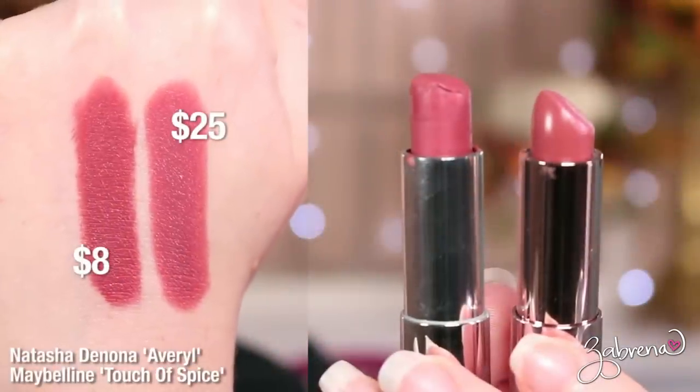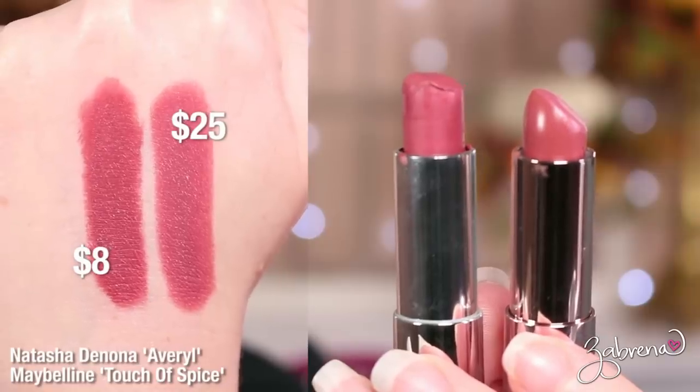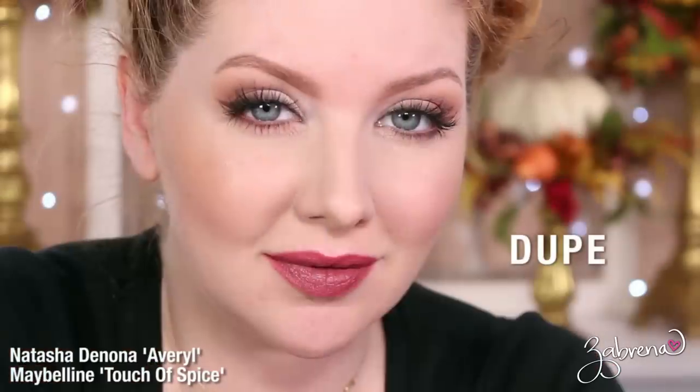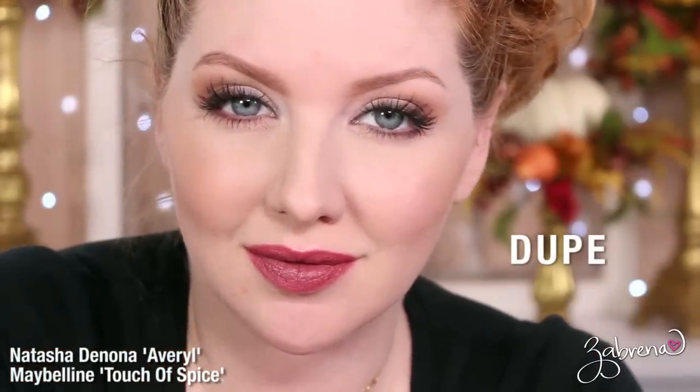This next shade, Avril, is a very popular dusty rose neutral pink that seems to appear constantly in high-end brands, and I find myself duping it repeatedly. Its dupe is Maybelline's Touch of Spice. It's one of those excellent neutral shades that's very flattering to many different complexions, which is why the Maybelline shade is so widely popular.